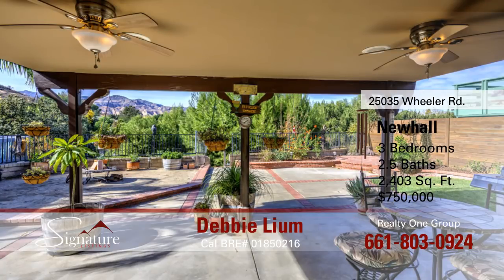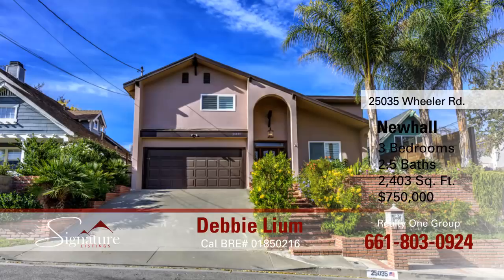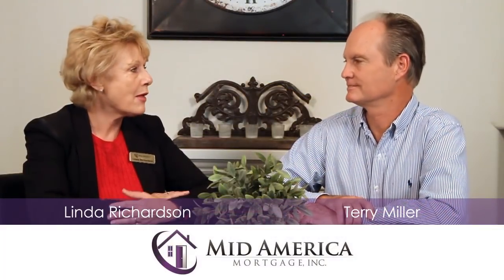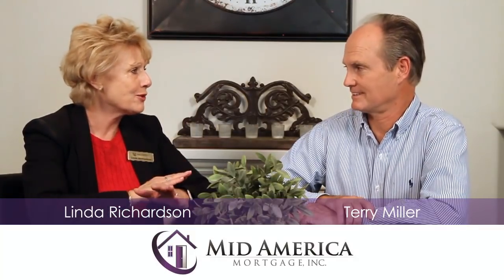This home has great curb appeal. There's a beautiful backyard with a fire pit, covered patio, and views galore. This home also has a two-car attached garage. I absolutely love this home. I love the openness of it, the windows that overlook the beautiful trees and the views.